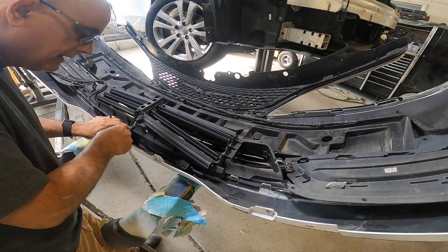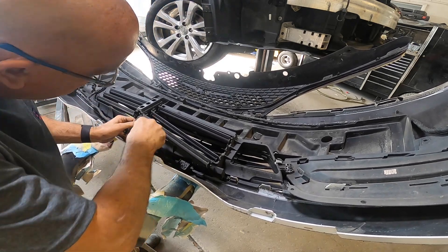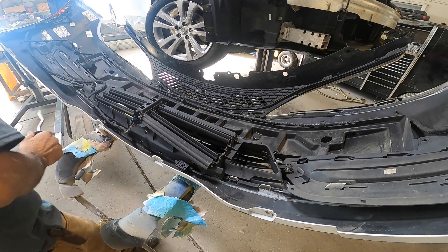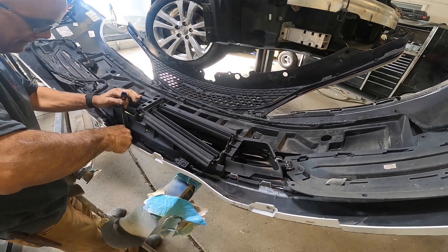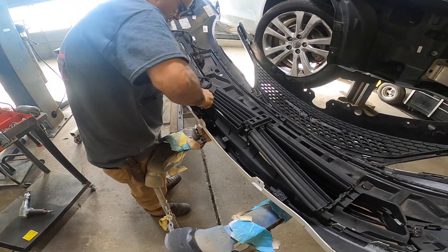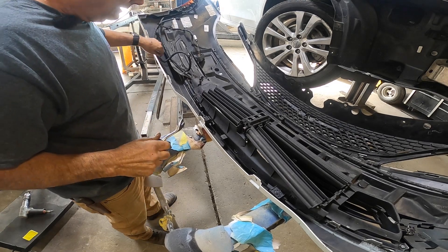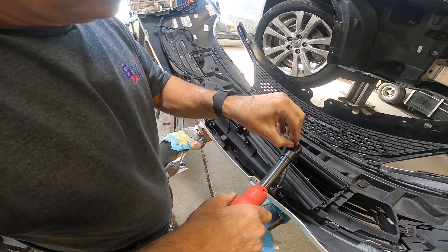First thing we're going to do is unplug it. Maybe we can stick a little Teflon tape around the plug - I've got some liquid Teflon right there. It's just a couple of push clips that go around - not a big deal to get them out. Little V-tool, pop them out. Then we've got a couple of little bolts that hold it on - some 7mm to hold it on.